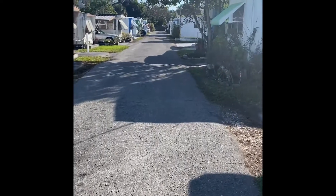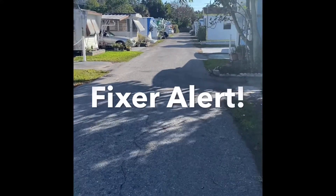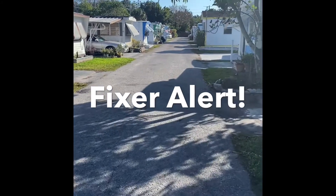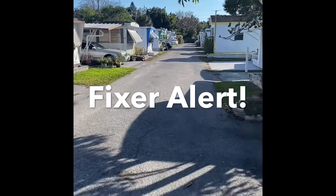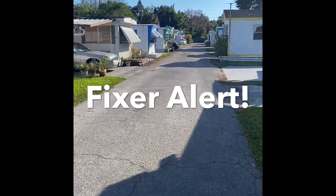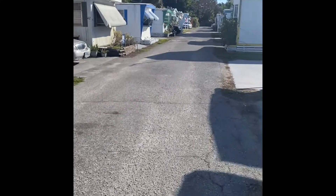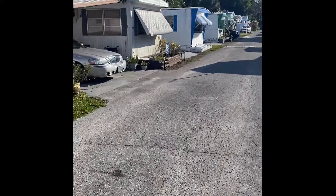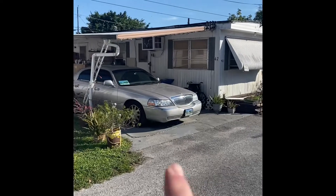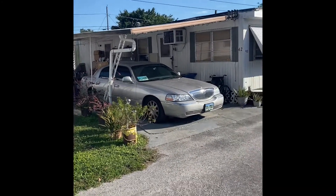Now this home is going to be one of our fixer uppers. It does need some help, but it is reflective in the price. This seller is very motivated and they're looking to sell the home very quickly. We should have some additional photos coming in towards the end of next week or the beginning of the following week. But here we are on lot 42 — you can see the very large carport and the newer gutters on the property.